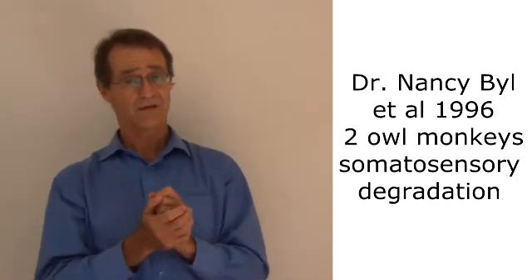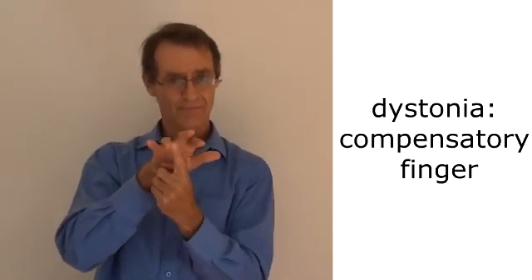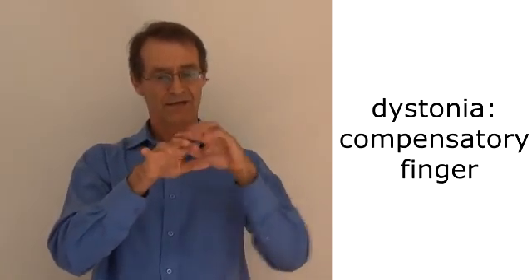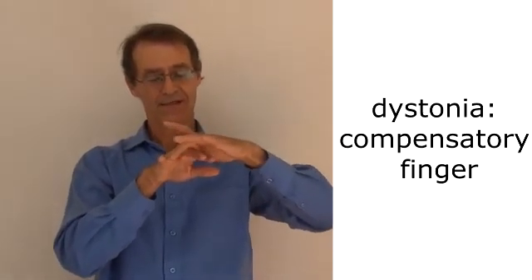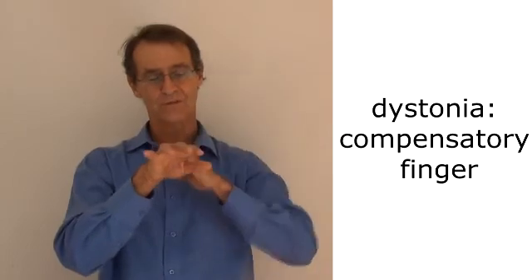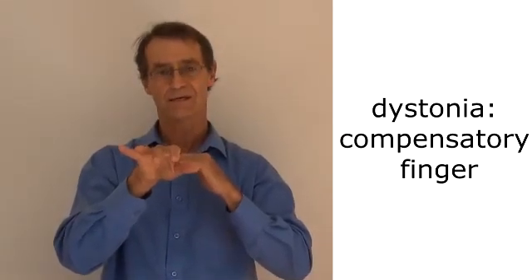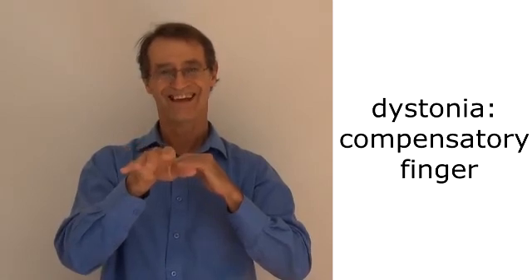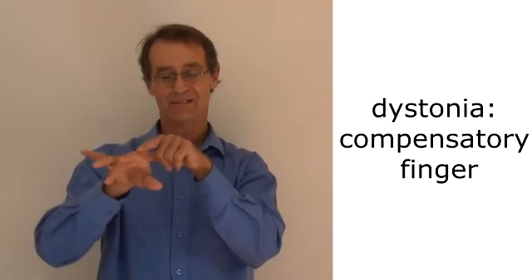So this is what happens — we now recognize this as the primary problem in dystonia. As you go to move this finger, the territory of this finger is moved into. This finger slides over, takes over the space, and this one gets out. And if you're trying to play a note with this finger, this sort of thing happens.